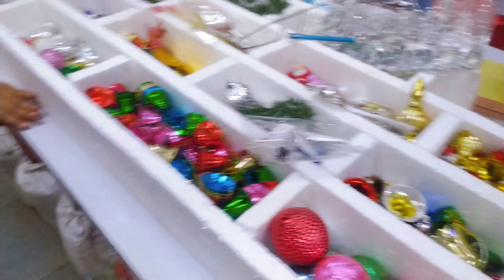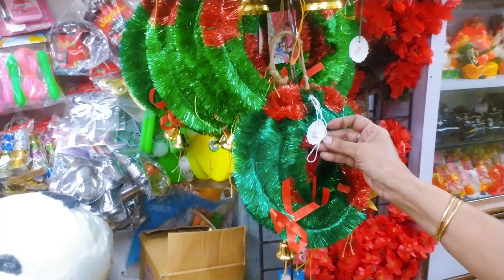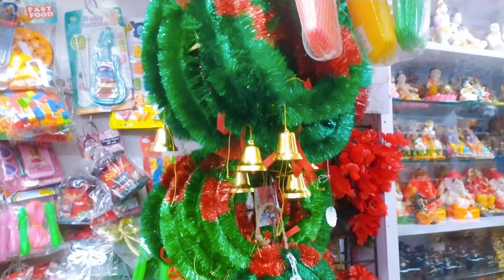These are merry rings, holy rings. Small size — these are small size. 80 rupees, 100 rupees, as you wish.